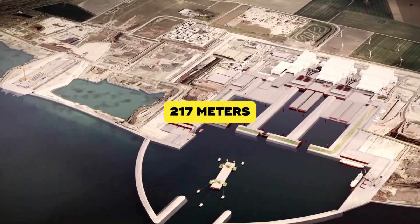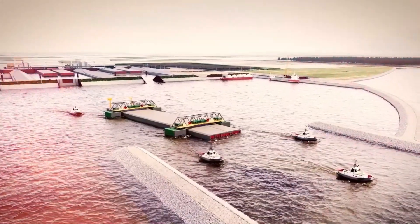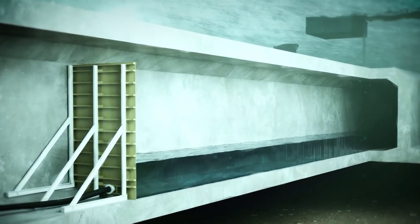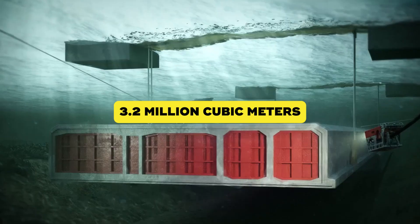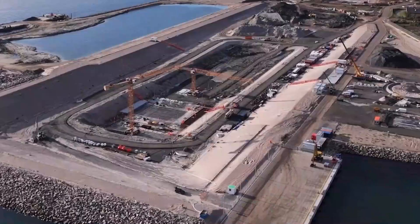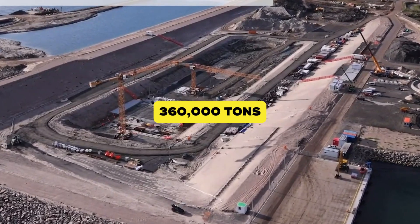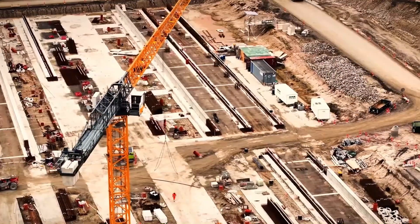Each segment is 217 meters long — that's taller than many skyscrapers — and the weight? 73,000 tons each. The tunnel requires an incredible 3.2 million cubic meters of concrete, enough to build a wall around the entire Earth, a sort of concrete version of the equator. Then there's the steel: 360,000 tons of reinforced steel, almost as heavy as a thousand jumbo jets.